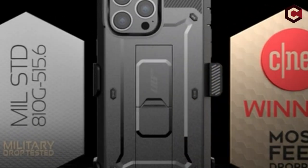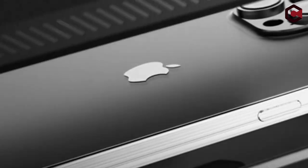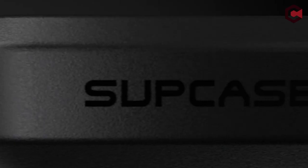So guys, this was the video about the best iPhone 15 Pro Max heavy-duty protection cases. Thank you.